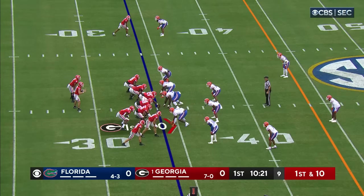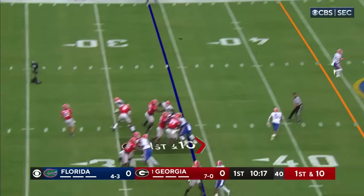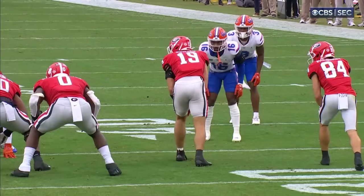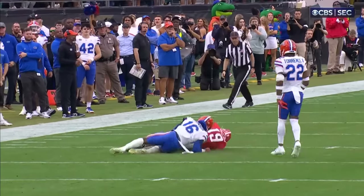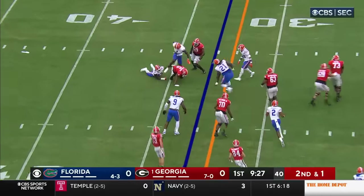Georgia's second possession from the 34. Stetson Bennett off the play fake throws and that's a perfect strike to Brock Bowers. For this Georgia football team — Washington's in, Bowers in — he's the matchup problem. He's as big as a tight end. Get it to your playmakers, and that's what they did on those two plays.